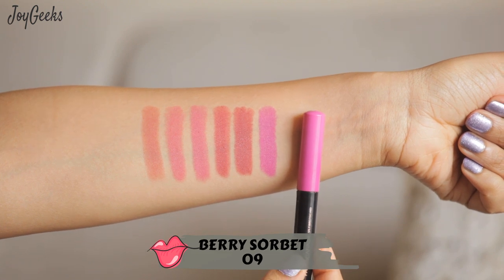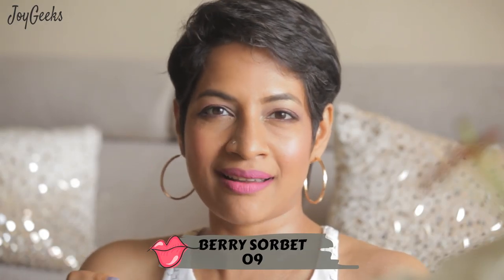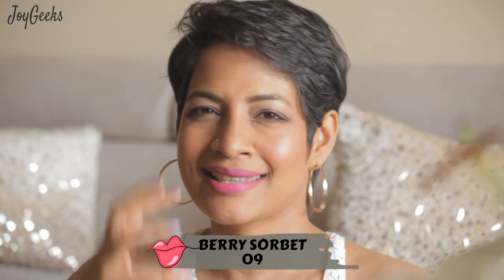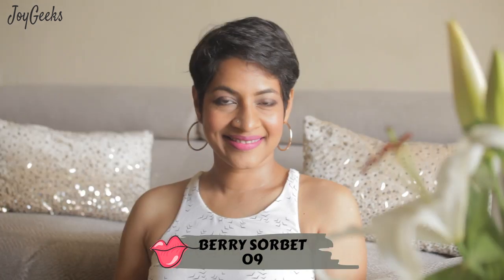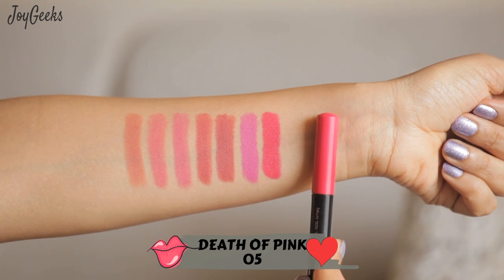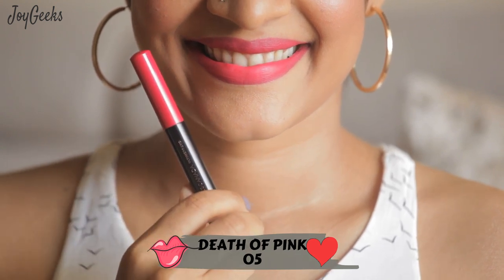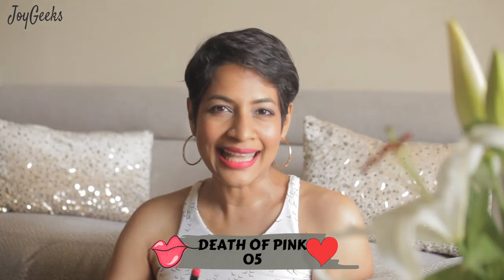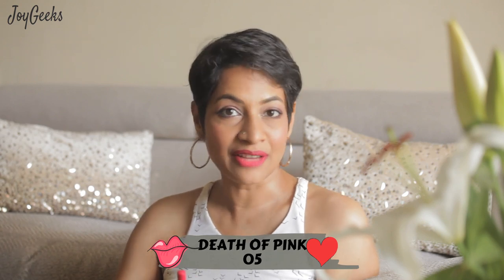What a pretty purplish-toned pink this is — what I would call a really soft rani pink. Rani pink is quite loud, but this is a muted version of that. I wonder why they called it 'Death of Pink' — it's such a beautiful shade. It should have been called 'the birth of pink' or 'the coming of age of pink' or something like that. Lovely shade nonetheless.